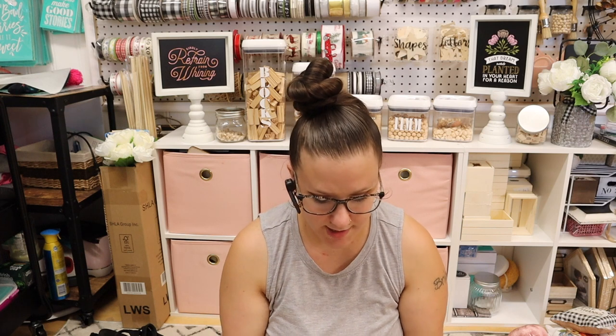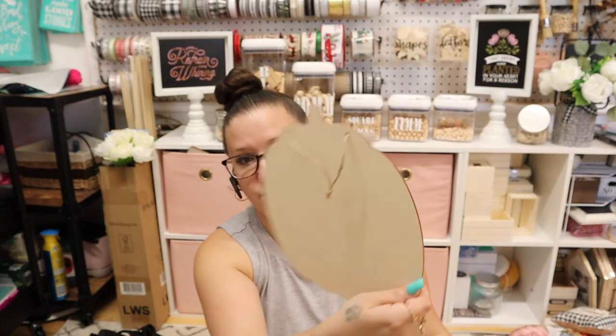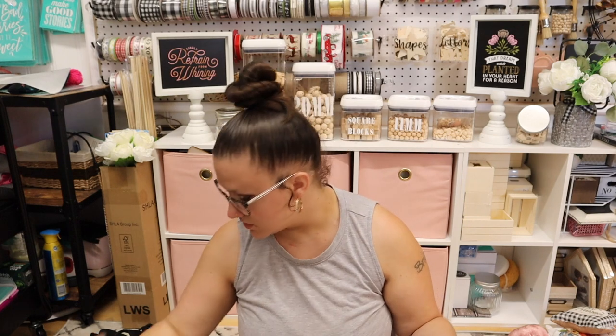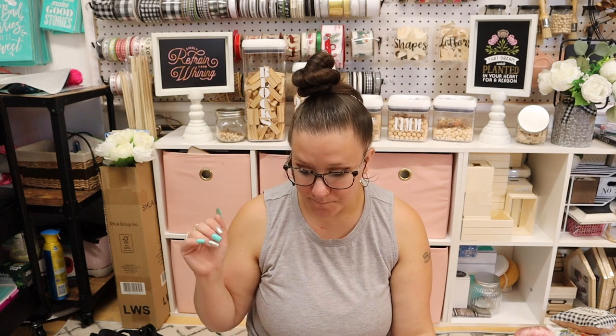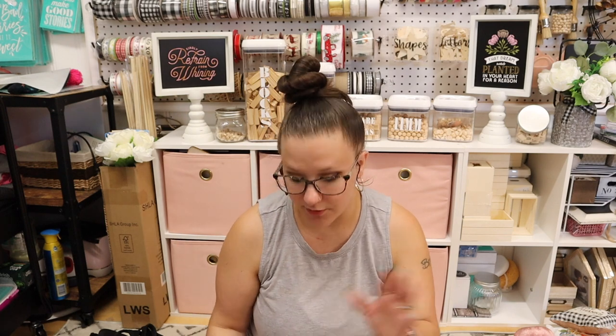Now these are along the lines of the other pumpkin with raised wording — these are also not new, but I did pick these up to flip over and do something on the back. I got all of the signs right here in front of me. You guys, they killed it in the sign department this year. Ninety percent of these I would keep just the way they are because they're that good — I'm impressed for a dollar.